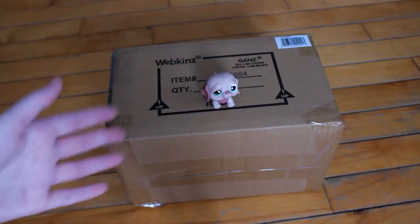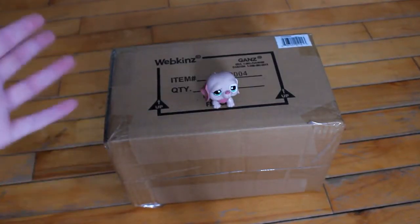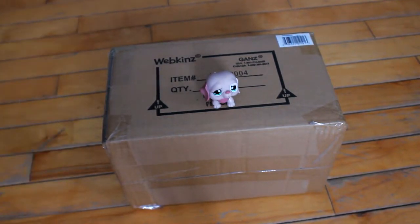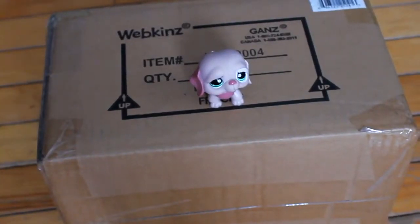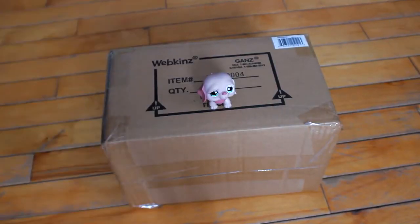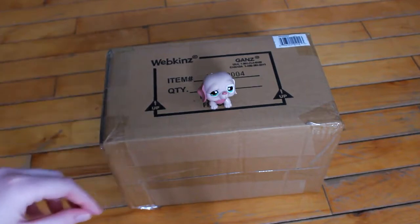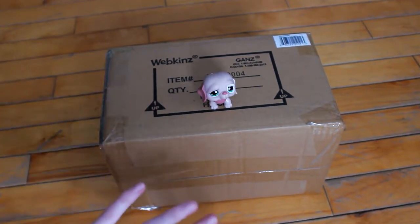I actually have every single Webkinz Next-Gen plush that Webkinz has released. I've ordered them every single time a new one comes out. I just never open them, I guess. I was thinking of doing one big shebang where I open every single one, but then I thought, no, I will open one every single week for the next few weeks.